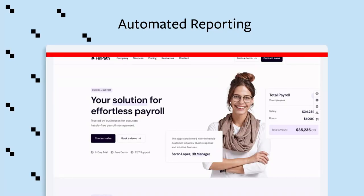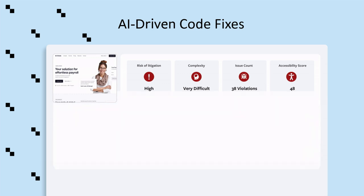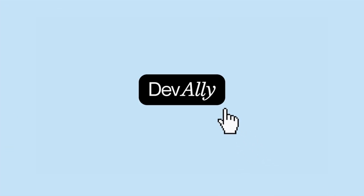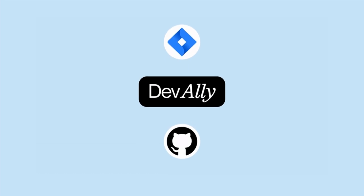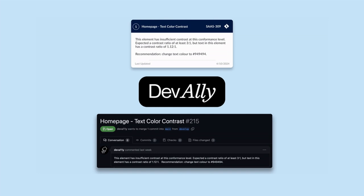Our automated reporting tools detect accessibility issues in your products in real time, right where you build. Then we leverage AI to fix these issues in your code with clear guidance and actionable steps. And finally, we integrate seamlessly into the leading project management and development tools to help streamline your workflow — so you can go from issue detection to remediation and deployment all at the click of a button.